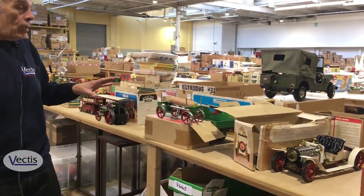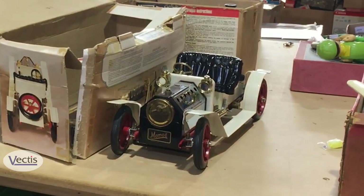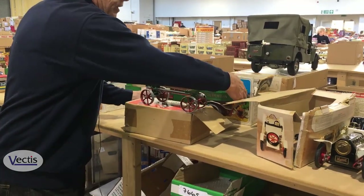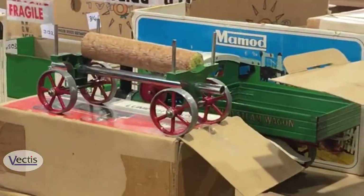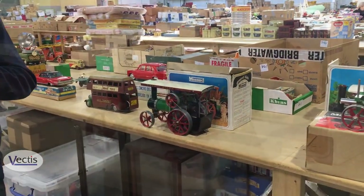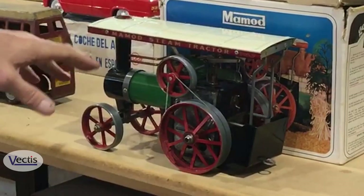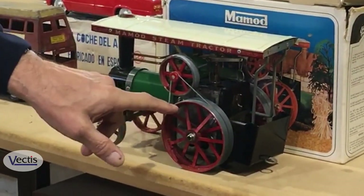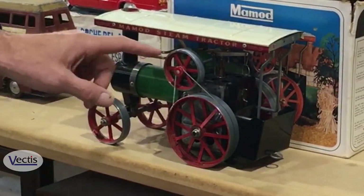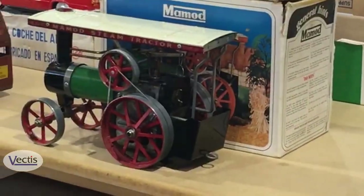On this side we've got one of several Mamod live steam toys. Here we've got the Roadster, the wagon with its box, trailer, and steam traction engine. Although they're toys, with adult supervision they're often used by adults anyway. They're like small kettles — water is added, and a methylated spirit burner underneath heats the water. Once steam is raised, it turns the cylinder which drives the flywheel, and that propels the vehicle along.